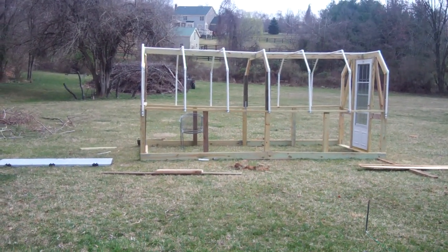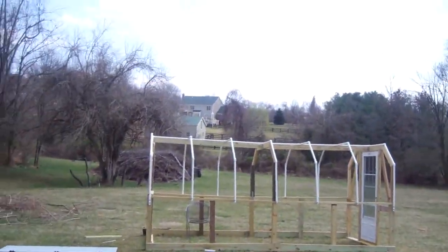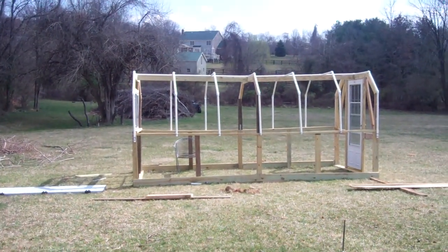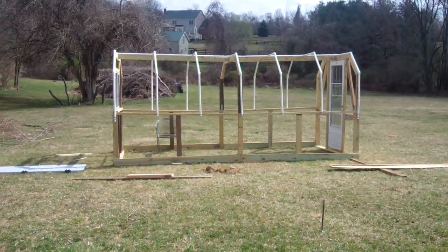We weren't able to use it, so we had to take it back. We spent the better part of one day looking for plastic for the greenhouse at Tractor Supply, Lowe's, Southern States, and two other nurseries, and were unable to find it. So I came home and ordered it from Amazon, and it's going to be delivered while we're away on vacation.